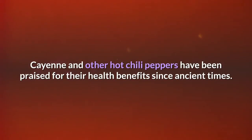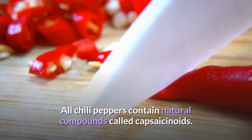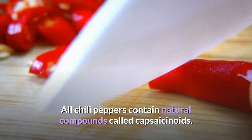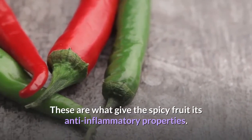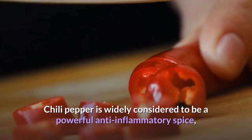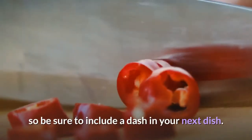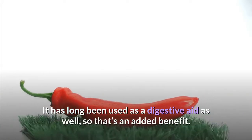Cayenne and other hot chili peppers have been praised for their health benefits since ancient times. All chili peppers contain natural compounds called capsaicinoids, which give the spicy fruit its anti-inflammatory properties. Chili pepper is widely considered to be a powerful anti-inflammatory spice, so be sure to include a dash in your next dish. It has long been used as a digestive aid as well, so that's an added benefit.